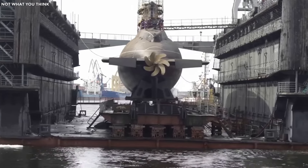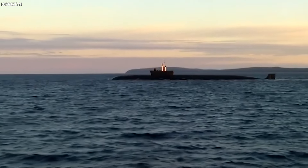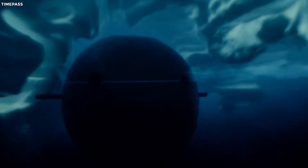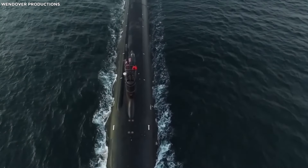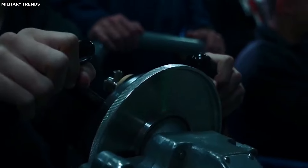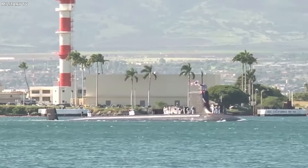The Sea Wolf can reach speeds of 64 kilometers per hour while submerged, thanks to cutting-edge propulsion technology. But all this awesomeness comes with a hefty price tag — around $4.3 billion per submarine. The high cost comes from its super-quiet propulsion system, advanced sonar, and robust nuclear reactor. Because of this price, only three Sea Wolf-class submarines have been built, and they're currently the envy of the United States Navy.